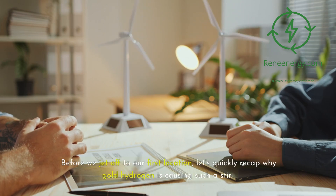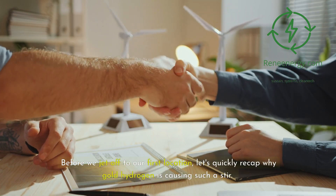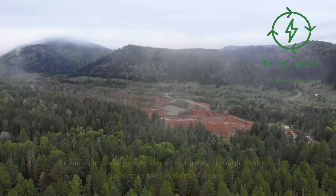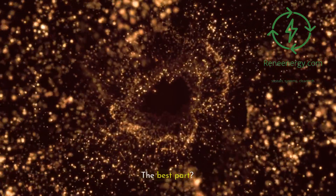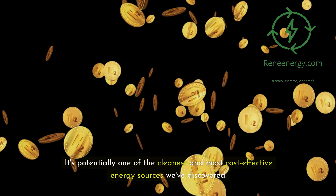Before we jet off to our first location, let's quickly recap why gold hydrogen is causing such a stir. Unlike other forms of hydrogen that require energy-intensive production methods, gold hydrogen is nature's own creation. It's found in underground deposits, formed through geological processes over millions of years. It's potentially one of the cleanest and most cost-effective energy sources we've discovered.